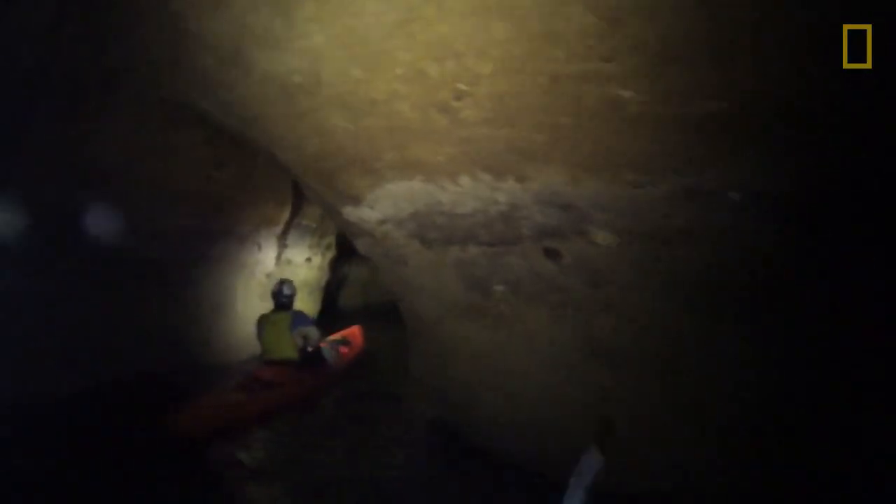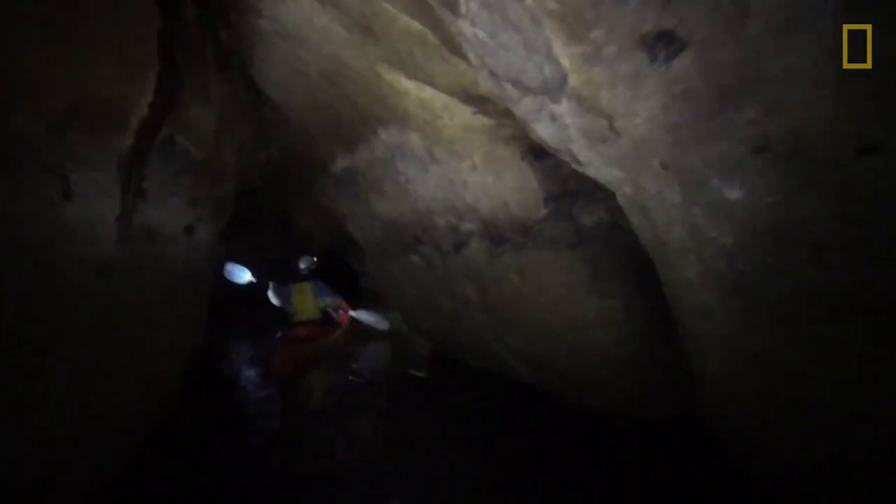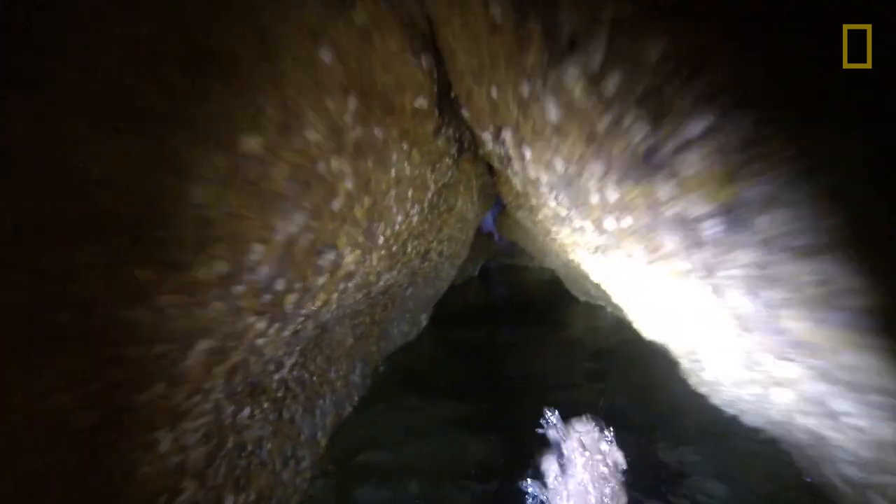On this coastline that's only about a mile long, it contains six of the ten longest sea caves in the world, including the two longest. It's really exciting.